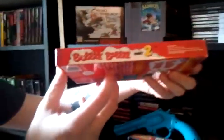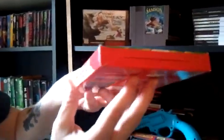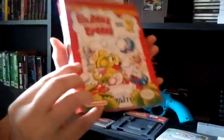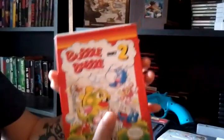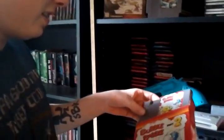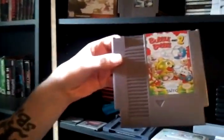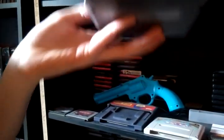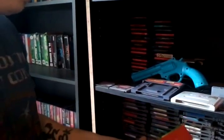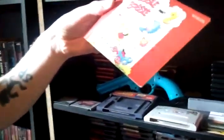The box is in really, really good condition. I'm really excited about the condition this box is in. And the cart is in good condition — not a lot of wear on it. And in case anyone's wondering, I do have the manual.